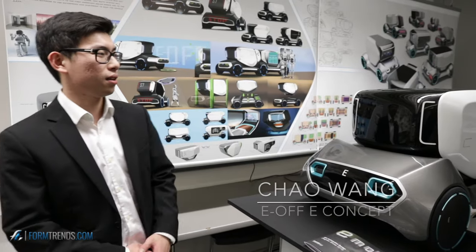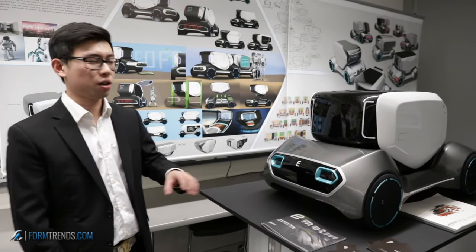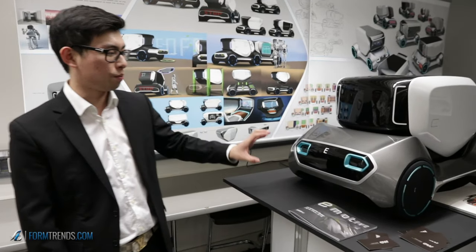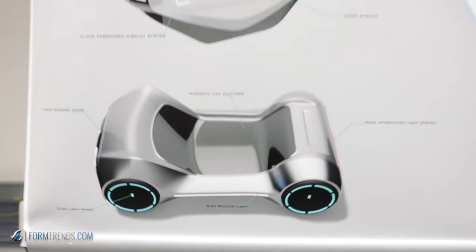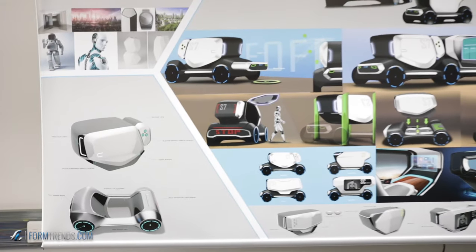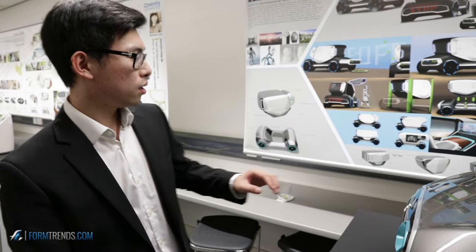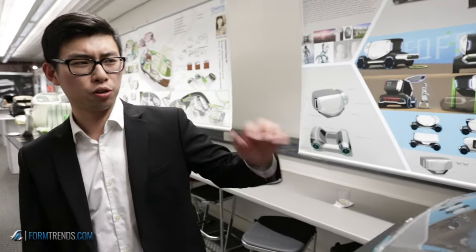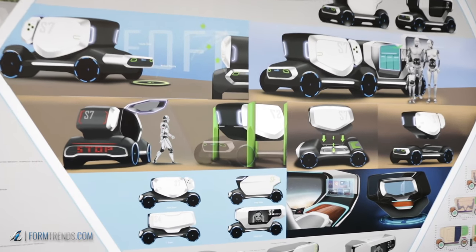I'd like to present my concept. We have four concepts named E of E and E of Future. The concept separates into two parts: the cabin space on top and the platform on the bottom. The two parts can be separated and you can change the top to different versions — a single version, a family version, and a cargo version to deliver cargo. People buy the top and the company owns the base platform, which people can rent and share.